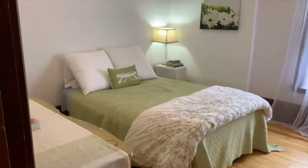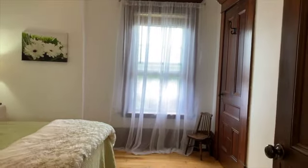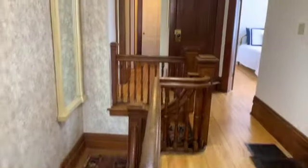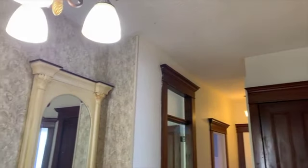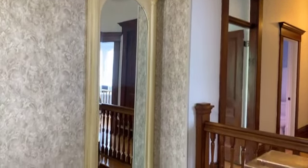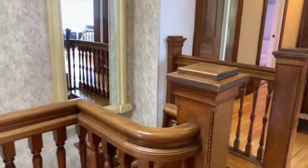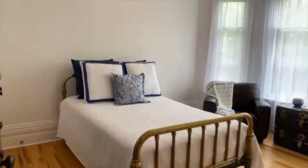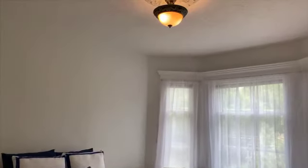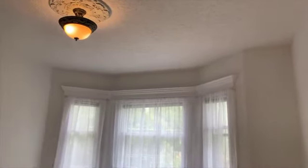The middle bedroom measures 11 foot 4 inches by 11 foot 1 inch with a north window. The large rear bedroom measures 14 foot 11 by 12 foot 6 with a bright north facing bay window.